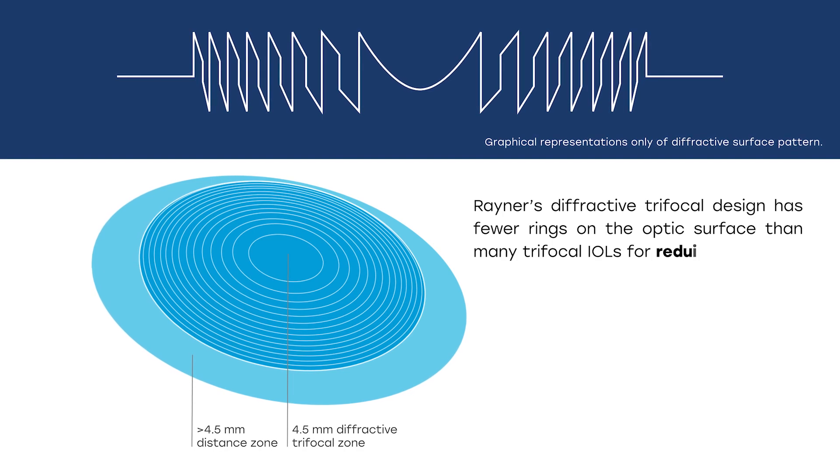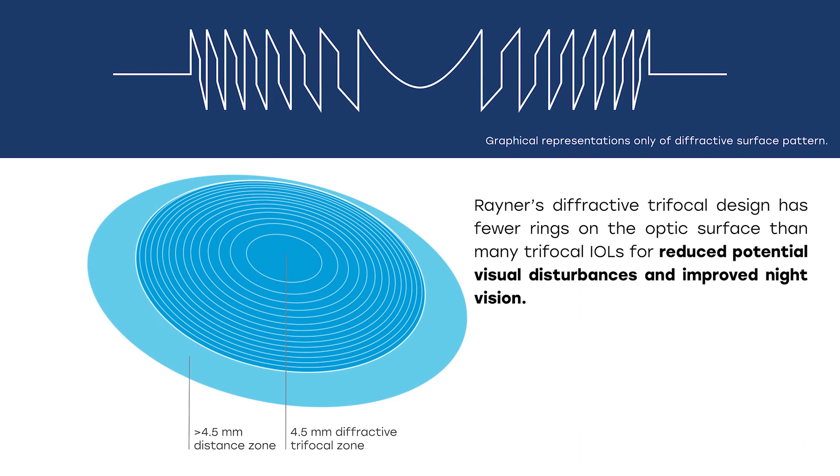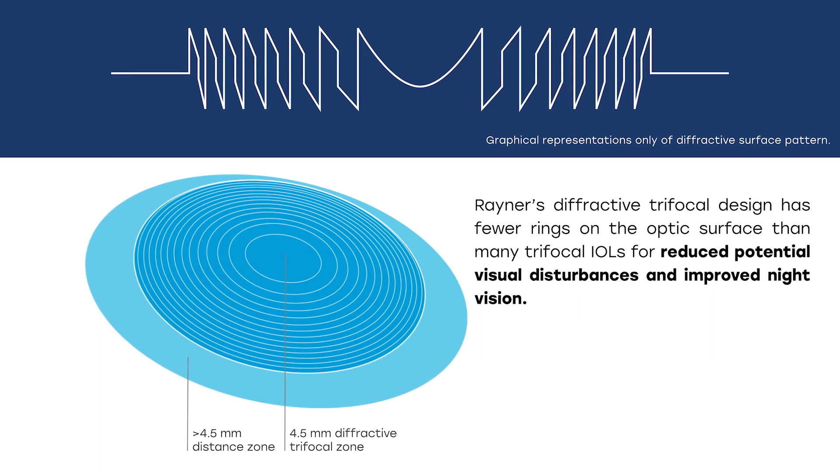Our optic uses a combination of an asymmetric and a symmetrical wave profile. By doing that, we are uniquely using a negative order in conjunction with positive orders. What that means is we're using the least chromatic energy splits, therefore retaining the most light possible and inducing the lowest possible dysphotopsias through this patent design. We're very excited about it.